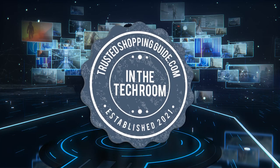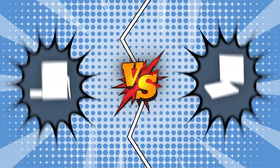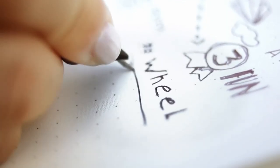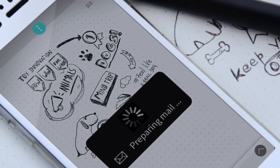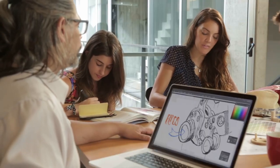Welcome back, tech enthusiasts! We are Trustedshoppingguide.com, and today we are in the Tech Room. In this video, two smart notebook brands will be going head-to-head. We have the Rocketbook and the Moleskine. A smart notebook is a hybrid product that is half digital and half analog. It is designed for people who want to write on paper but want to save their writings, jottings, scribblings, and notes to the cloud in a distinctly newfangled way.